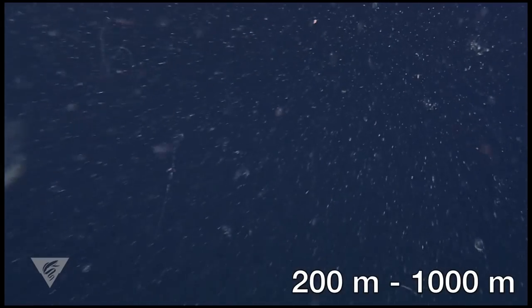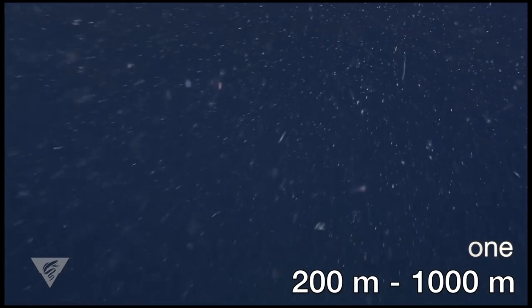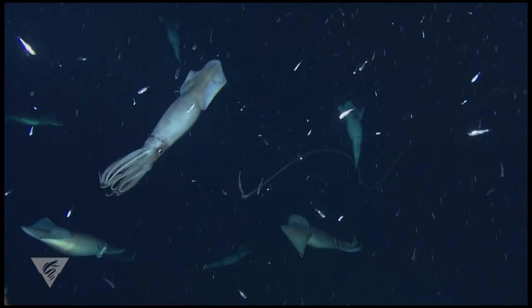Between 200 and 1,000 meters below the ocean surface lies the mesopelagic zone. In this depth range, only a minute fraction of sunlight is present. Inhabitants of this dimly lit realm face many challenges — chief among these, they must avoid being seen by predators.